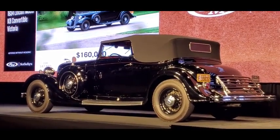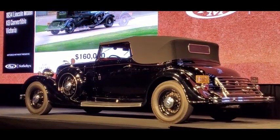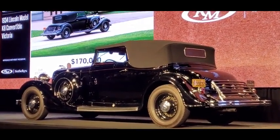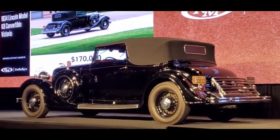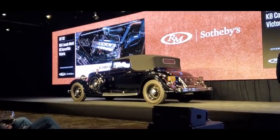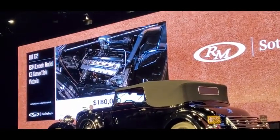$170,000 here tonight. Thank you — $180,000, sir. $180,000 dollars. We're at $170,000 — $180,000, thank you. $190,000. The internet bidders out at $190,000. We're at $180,000, asking $190,000.